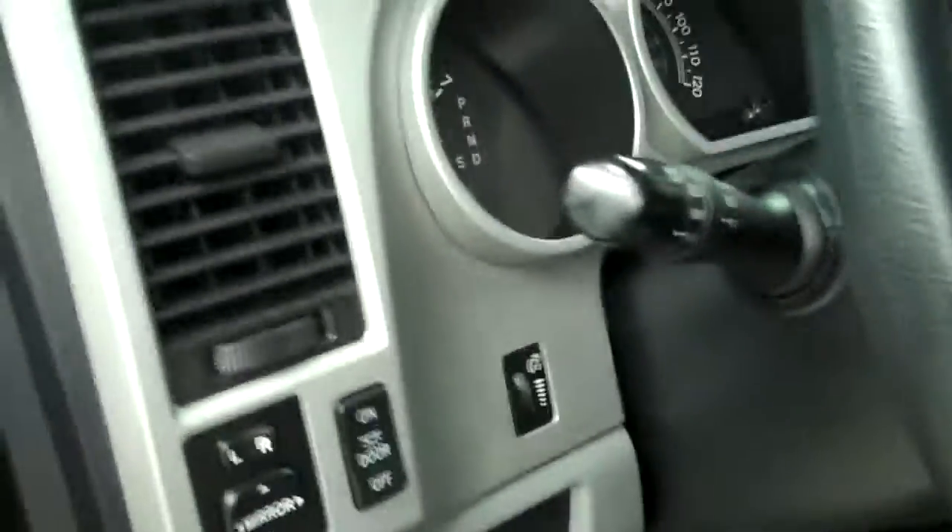As you take it inside, real nice gray cloth interior, power front seats, Tundra all-weather mats with clean carpet underneath, power locks, power windows, and power mirrors.